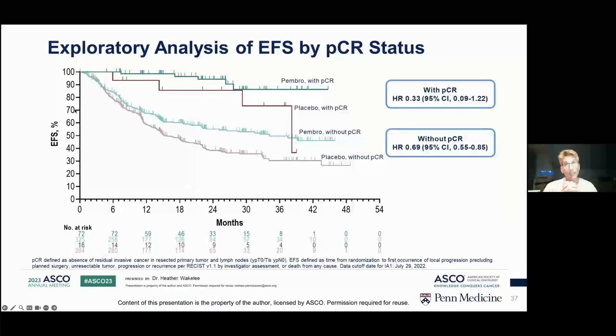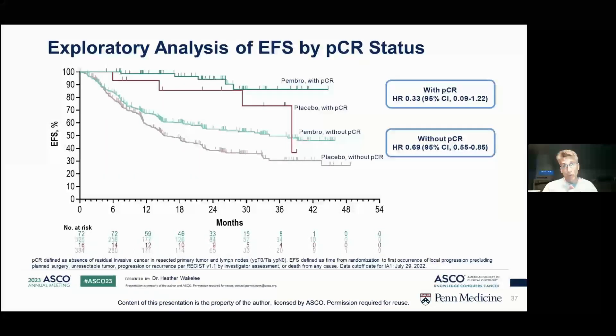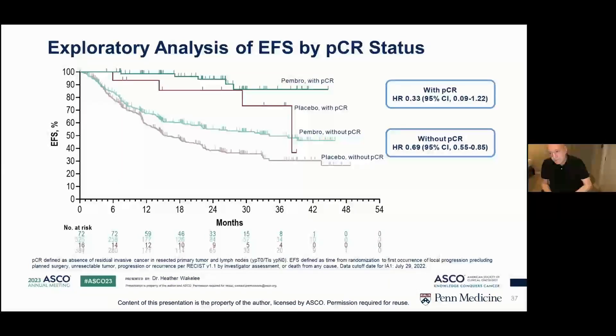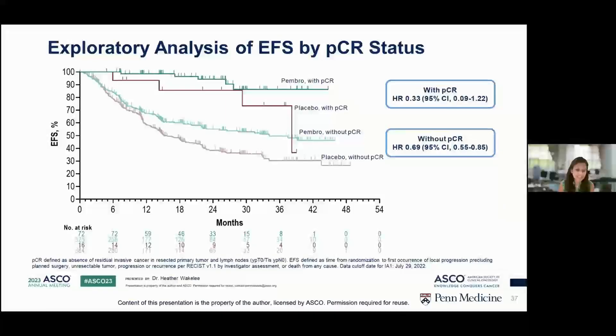Another theoretical advantage in the neoadjuvant setting: the CTLA-4 axis operates at a different point in immune interaction at the T cell antigen-presenting cell. In theory, you could get an even better benefit by combining CTLA-4 inhibition and PD-L1 inhibition neoadjuvantly, getting activation at the tumor site plus T cell antigen-presenting cell activation at tertiary lymphoid structures and lymph nodes with neoantigens created by chemotherapy. Clinical trials have been initiated with bispecific antibodies to both PD-1 and CTLA-4, including the EVOLVE trial.